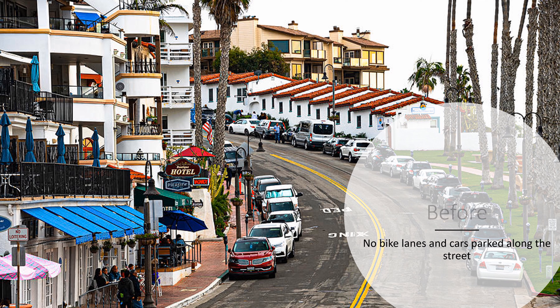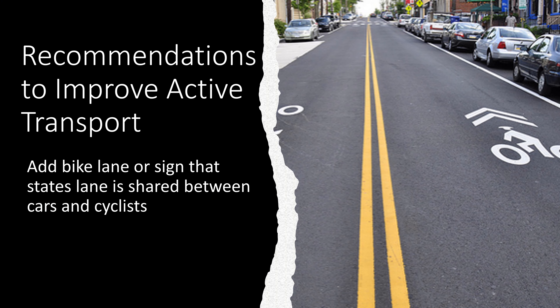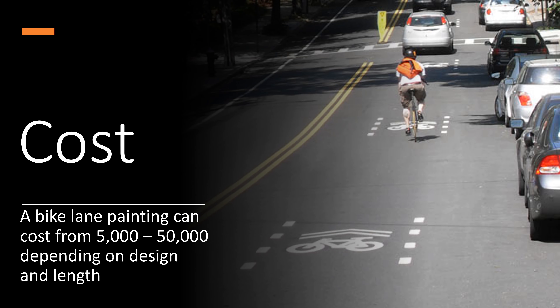Another issue on Del Mar Street is that there are no bike lanes and there are many cars parked along the street. A recommendation I would suggest is to add a painted bike lane that is shared between the cars and cyclists, like the image shows. This will be beneficial to narrow streets that cannot accommodate a dedicated bike lane. The cost of bike lane painting can be anywhere between $5,000 to $50,000.